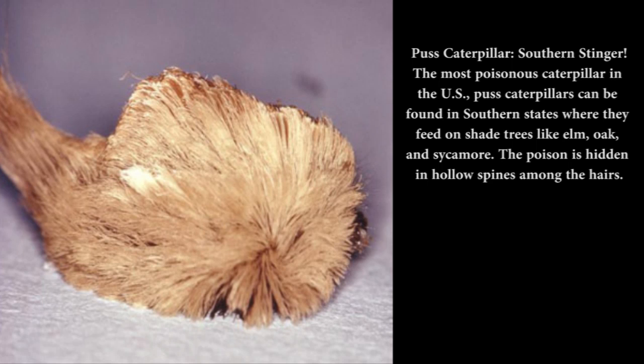Puss caterpillar — southern stinger: The most poisonous caterpillar in the US, puss caterpillars can be found in southern states where they feed on shade trees like elm, oak, and sycamore. The poison is hidden in hollow spines among the hairs. When a puss caterpillar stings, you may get waves of intense pain, rash, fever, vomiting, and muscle cramps. Remove the broken-off spines by using cellophane tape or a commercial facial peel, and call your doctor.